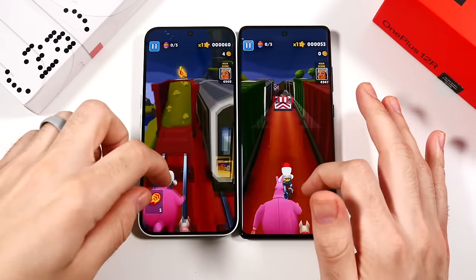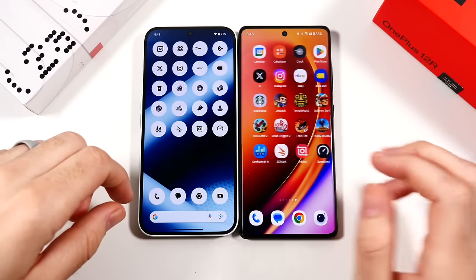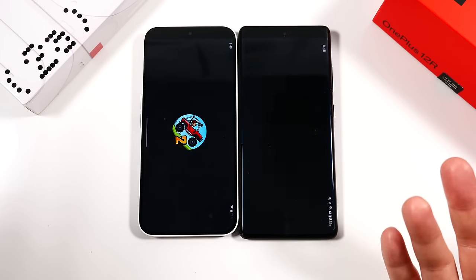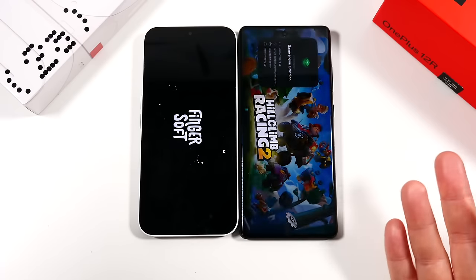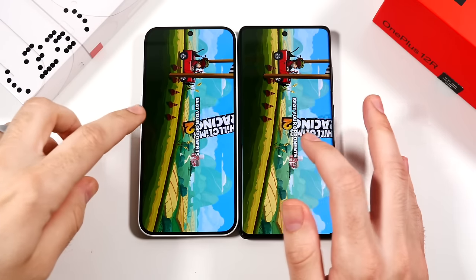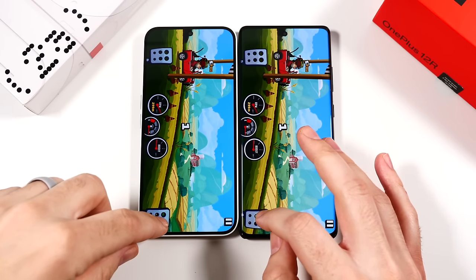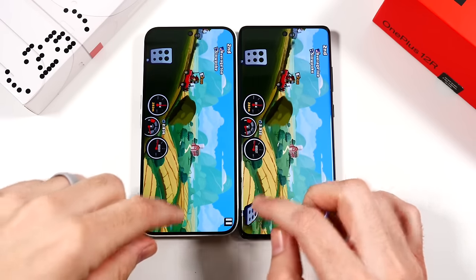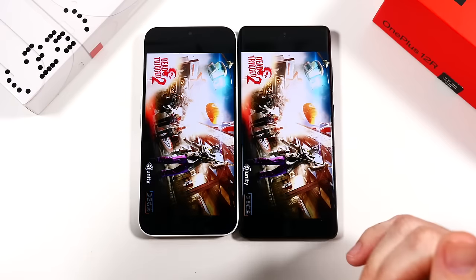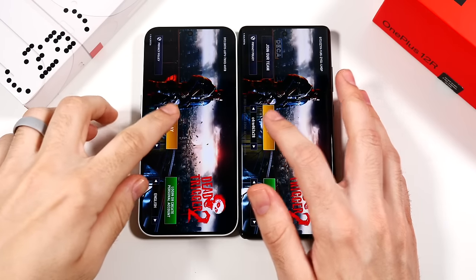Now we're picking up speed on the OnePlus — faster on the right. This would be a tough call. I actually think the 12r is closer competition to the Nothing Phone 2 rather than the 2a — let me know if you want to see that comparison. The regular OnePlus 12 going up against the Nothing Phone 2 makes more sense price-wise. The 12r is a really good sweet spot around 500 dollars — you're getting a phone that feels like 800 dollars, though there are some cost-cutting measures in the camera department.